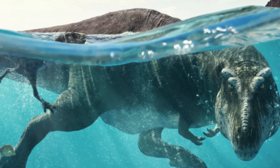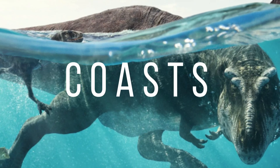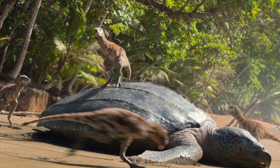Now you know the general overview of the show, let's talk about every episode. Starting with Episode 1, Coasts. In this episode, we can see the T-Rex swimming to an Archelon carcass, and we can see baby T-Rexes hunting, which is really cute and funny.